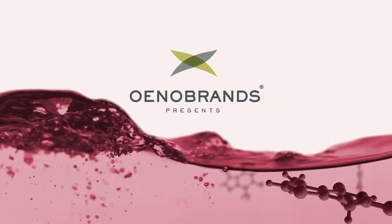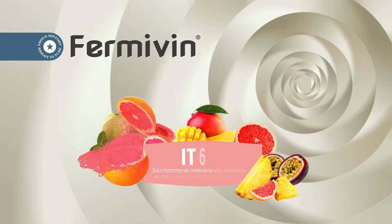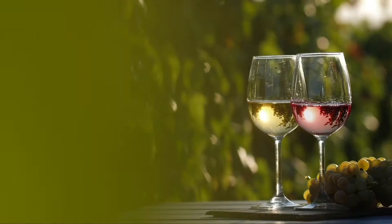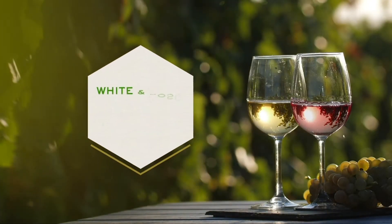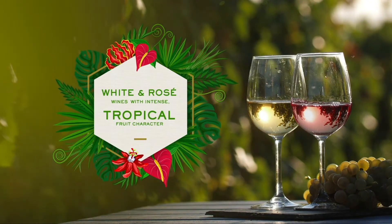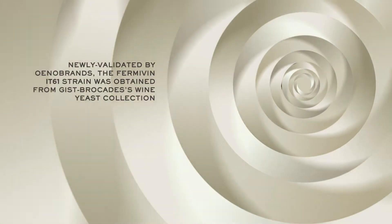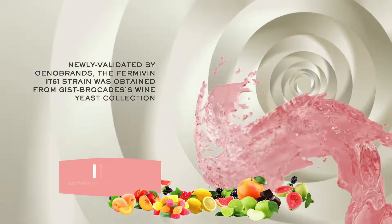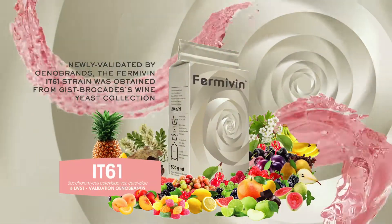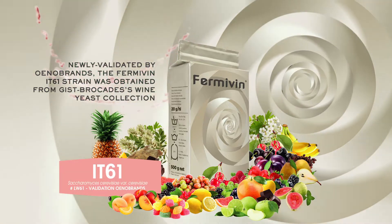Enobrands presents Fermavin IT61, a new yeast for making white and rosé wines with intense tropical fruit character. Newly validated by Enobrands, the Fermavin IT61 strain was obtained from Gist Brocade's wine yeast collection number LW61.